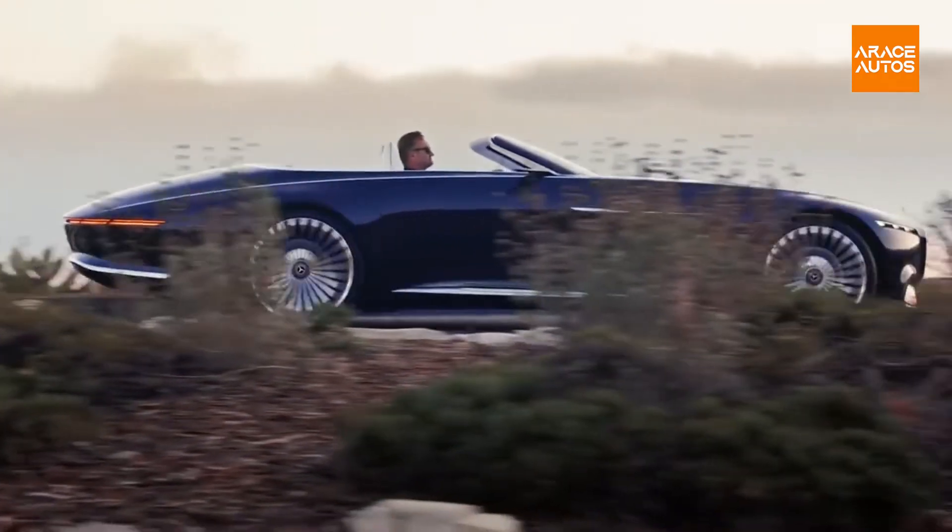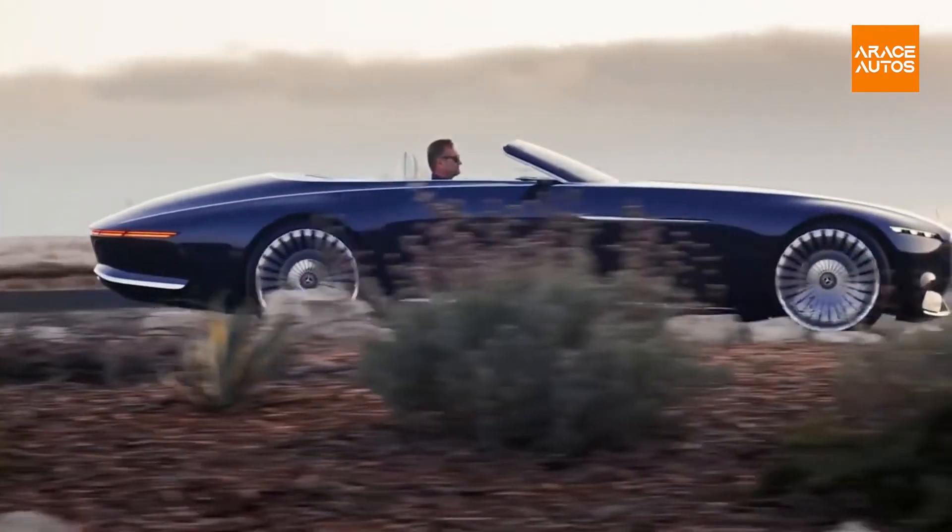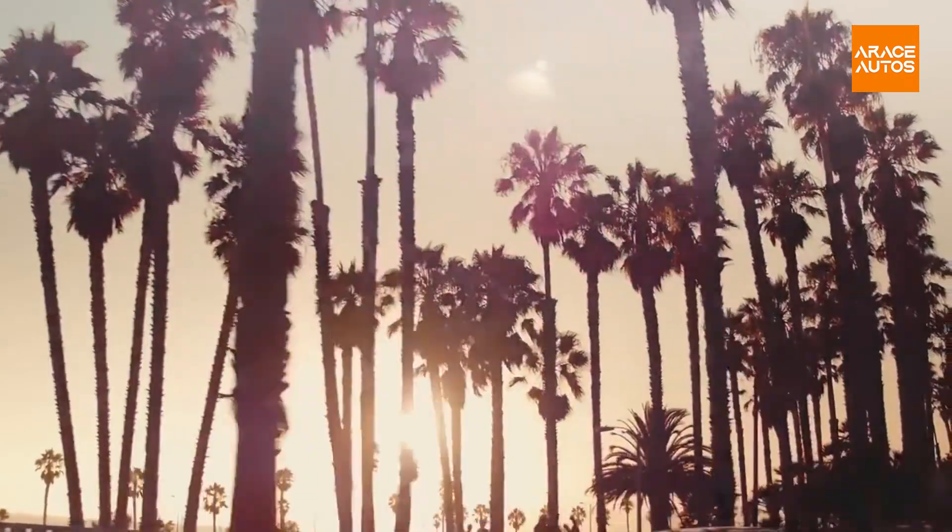The Maybach Exilero is a one-off high-performance sports car made by Stola, now part of Gliotec, in collaboration with Daimler.